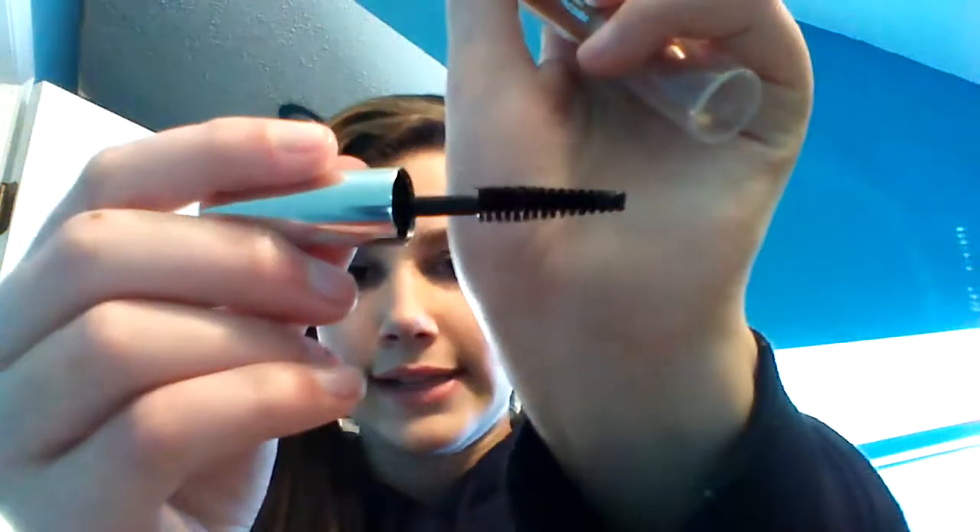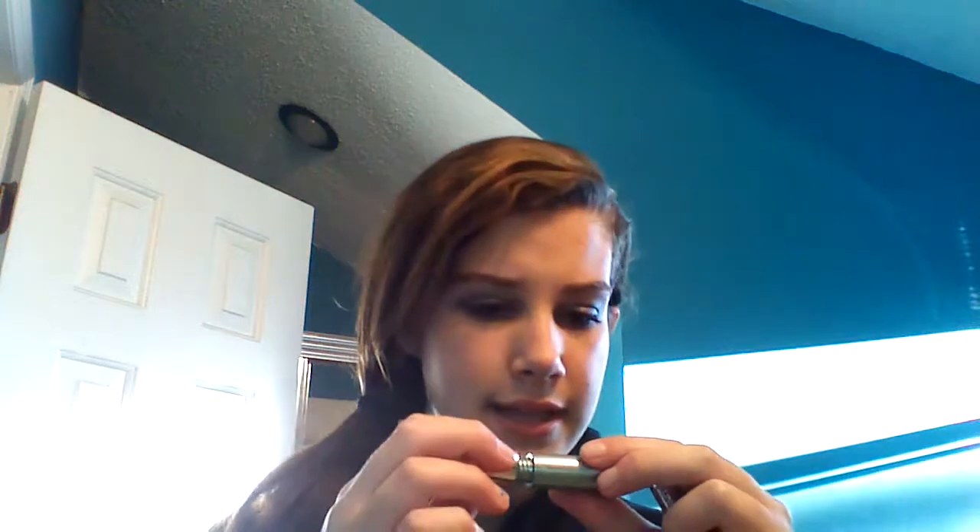It also comes with mascara — just a sample size. It's the Lash Doubling mascara and it's a volumizing mascara.